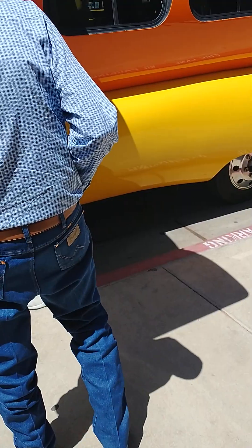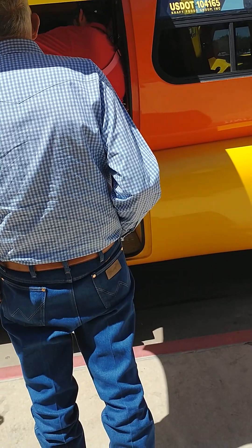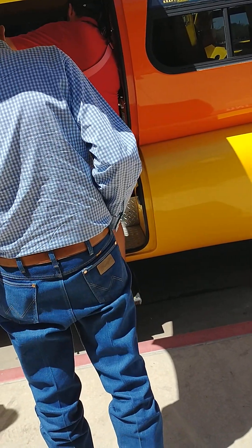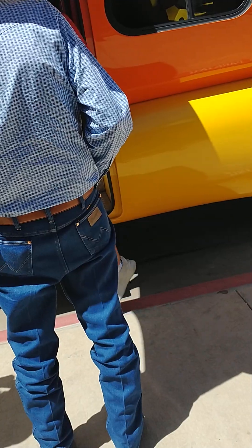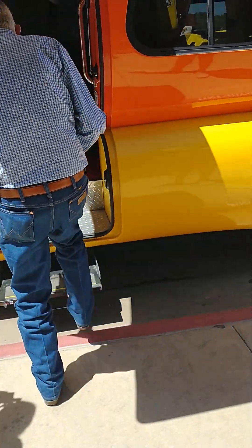Six seats for 12 bucks. I'll get a photo for you guys.